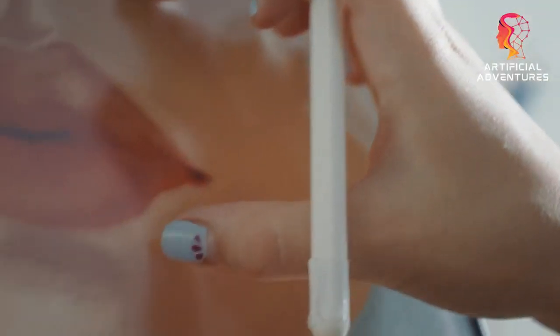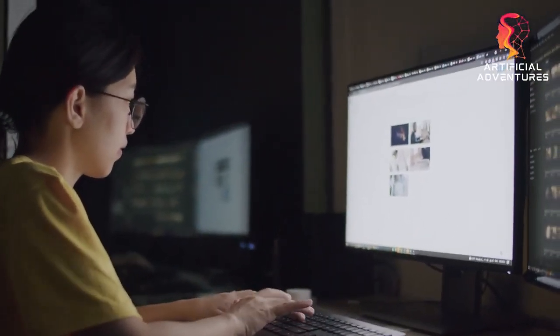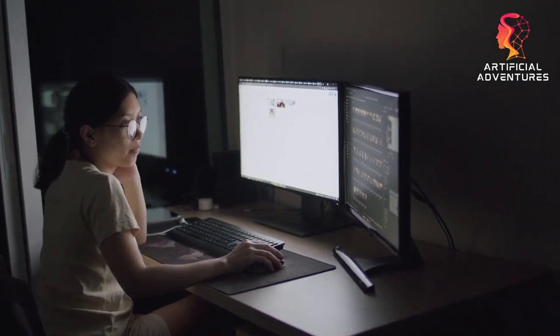Last but not least, make sure to constantly produce new items to keep your shop fascinating and unique. This will help draw in new clients and keep your current ones coming back for more.